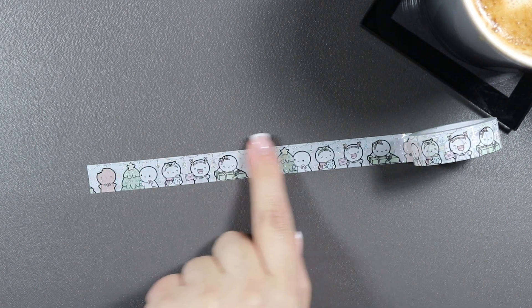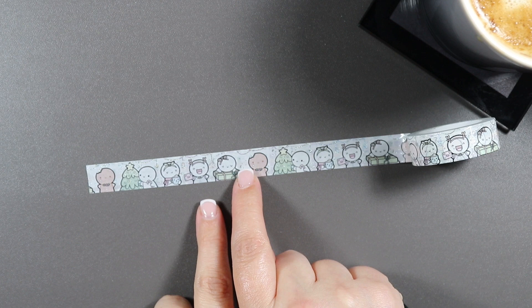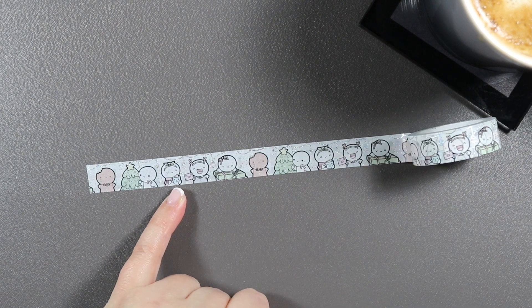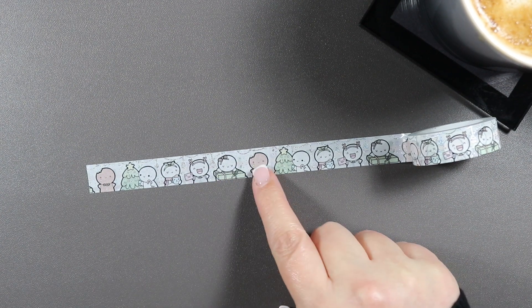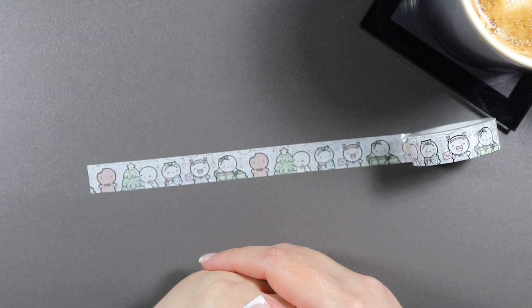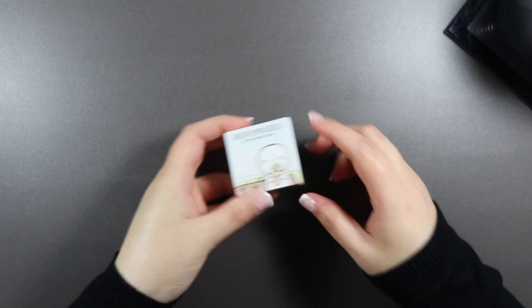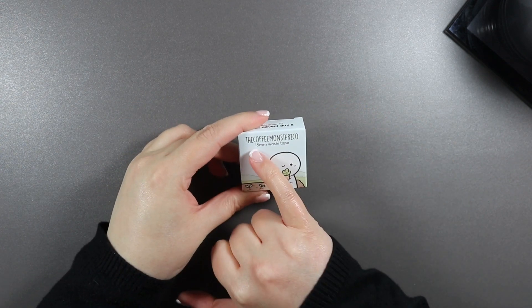I've been sitting here turning this washi in circles for about five minutes trying to find the start — there it is! It has a very pale grey background and then silver metallics — little Christmas baubles, music notes and sparkles. There's an emoji decorating the tree, an emoji drinking something hot, an emoji getting or sending mail, an emoji wrapping presents, a gingerbread man, and a little milk carton tier. I just love it — I actually wish I could have bought more but it wasn't a pre-order and you could only get two.